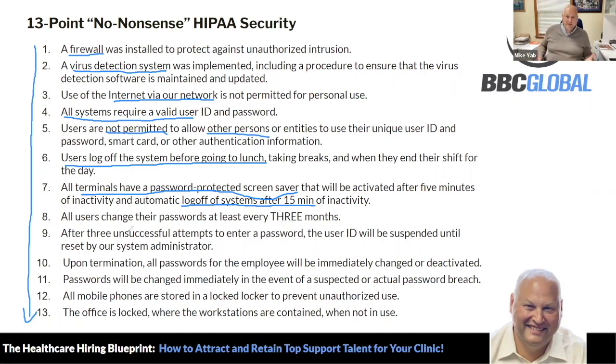After three unsuccessful attempts to enter a password, the user ID will be suspended. Upon termination, all passwords for employees will be immediately changed or deactivated. Passwords will be changed immediately in the event of any suspected breach. All mobile phones — and I think it's the biggest one — have to be put in your locker. No one is allowed to have any mobile phones.